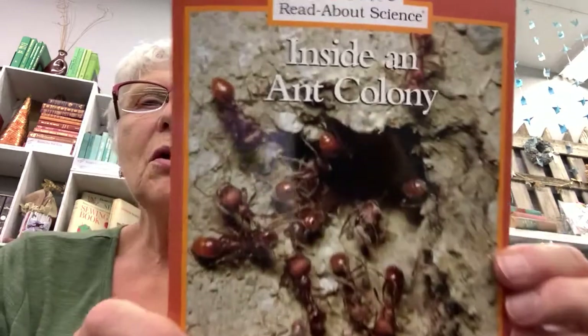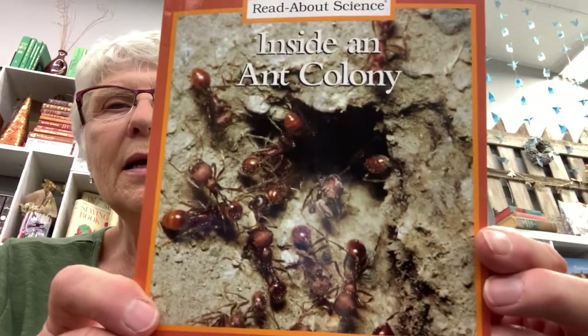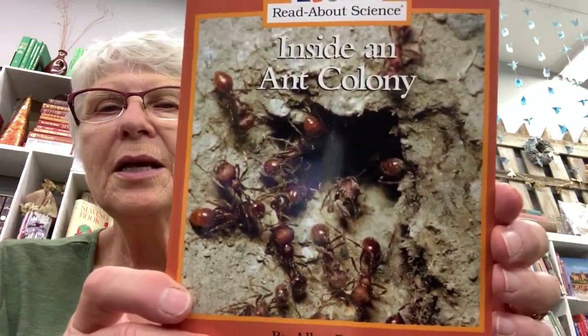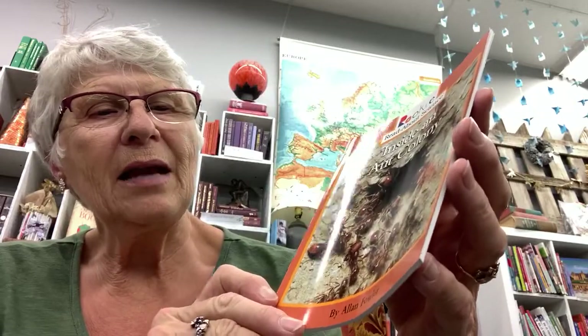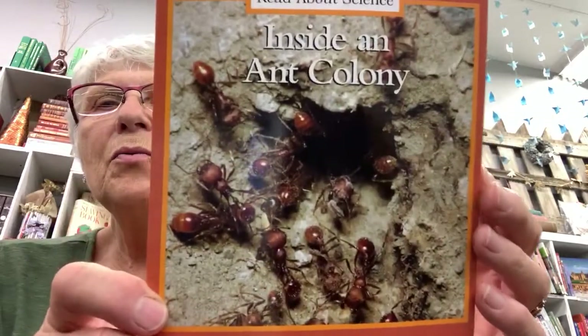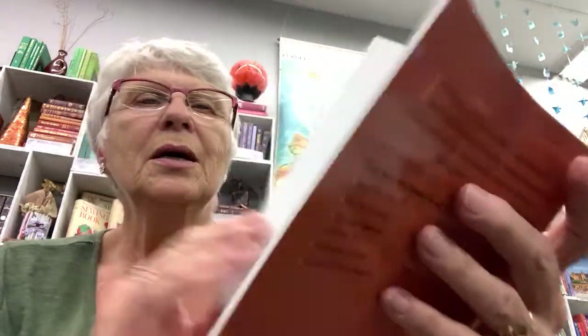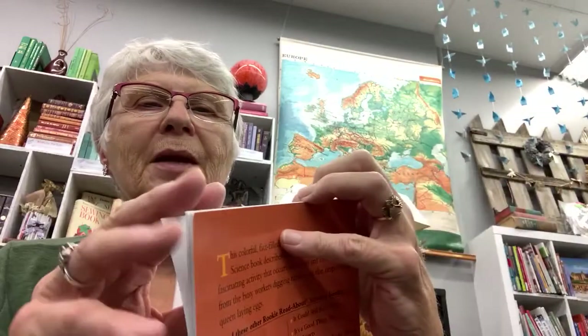I don't know if you've had time this summer to spend some time outside looking at nature and some of the insects around your house. You might have observed some ants and watched them around their ant hill. This story today is called Inside an Ant Colony, and it is a true story, so that's called nonfiction. It is written by Alan Fowler and has photographs, so the information we're going to get will be true and give us some facts about ants.